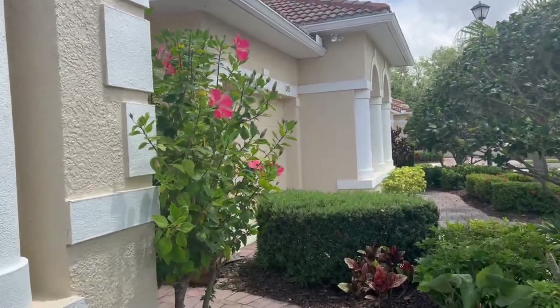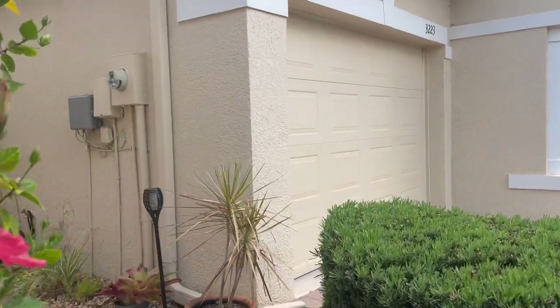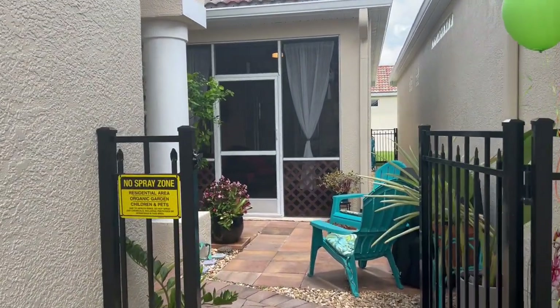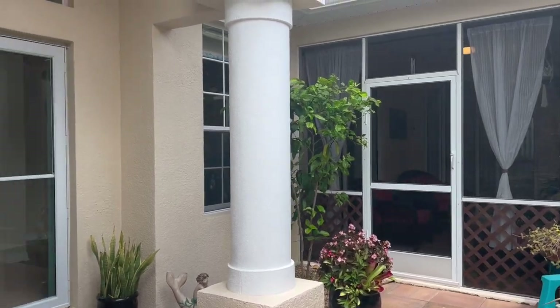Hello everyone, this is Kristen Triolo and I am going to do a walkthrough of 3219 78th Avenue East that is currently for sale and is located in Palm Lakes in Sarasota.